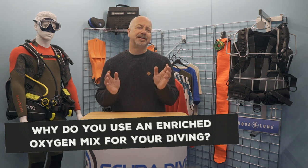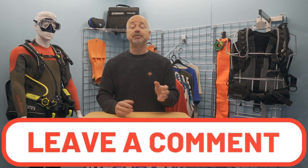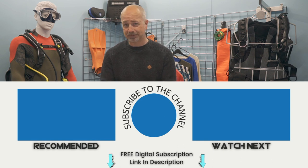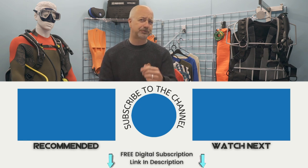Do yourself a favour and get nitrox certified, whatever your current level of qualification, if you haven't already got your ticket. Do you dive nitrox? Why do you use an enriched oxygen mix for your diving? Leave your comments below, and if you have a question, fire away, because if we can't answer it, maybe someone in our growing community will be able to. Remember, if you enjoyed this video, be sure to subscribe to our YouTube channel and check out our playlist for more inspirational and educational content. As always, stay safe, and if you are going diving soon — on nitrox — enjoy!